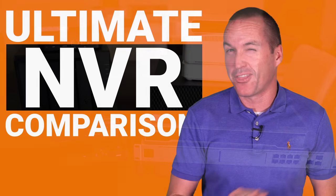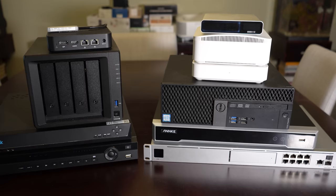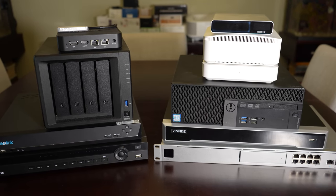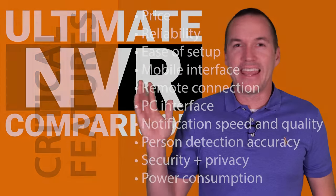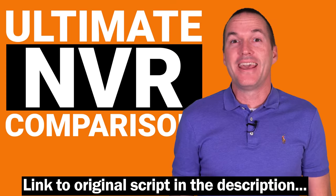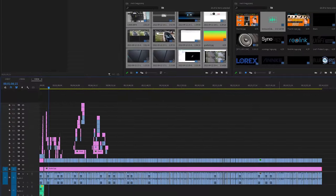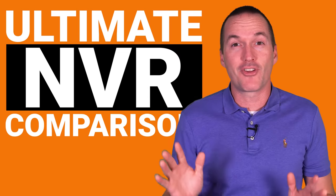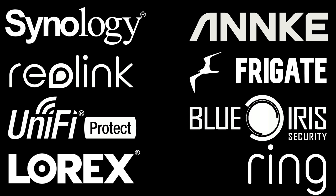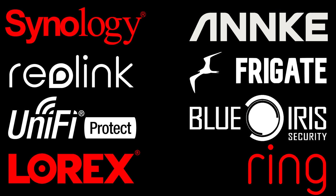I wrote, edited, and recorded a 34-minute video testing 8 of the most popular network video recorders in 10 critical areas to figure out which one was the best. Even though the video had a lot of good information, it was so boring that I couldn't finish editing. So instead, in this video I'm just going to cut to the chase and summarize everything as fast as possible to help you pick between the best options and avoid the worst ones.